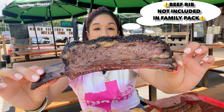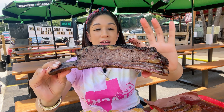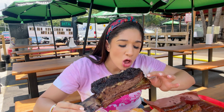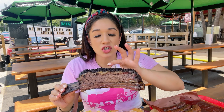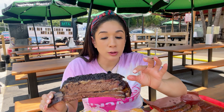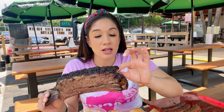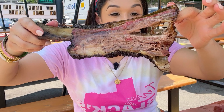And of course I have to show y'all this — the beef rib. Look how moist that is. It is so soft, I cannot wait to try this. Oh my god, that is so good. It's so soft, so tender, so moist. You can just taste the char and the seasonings. My favorite part is gonna be the fat, and also the softness of the meat. Look at this — it's literally falling off the bone.